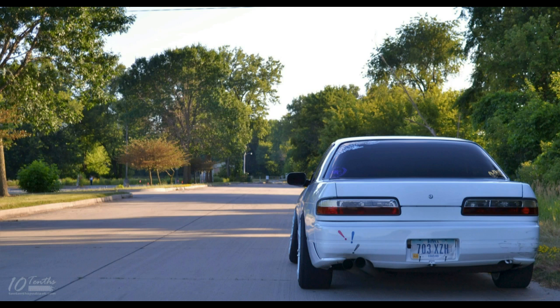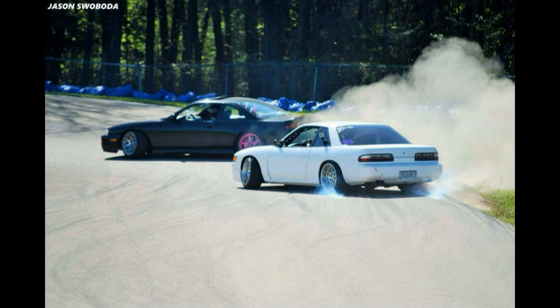I started using the Kenda KR20s and I have mixed feelings on them — I might go back to the Federals. Do they market mainly to drifters? A lot of the guys from Minnesota run that tire and seem to like it. They're priced pretty close to the Federal. I was trying to go with a slightly bigger size tire and Federal didn't make the 595 in that size, but Kenda did. I'm running a 225/40/17, square all the way around. I'll put a new set on the front so they heat cycle while the rears are getting burned off — that makes them more consistent.